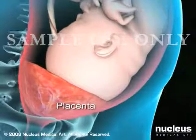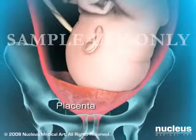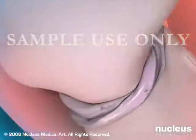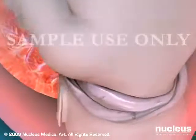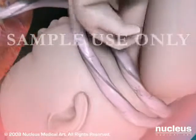Placenta previa occurs when a low-lying placenta partially or completely blocks the cervical opening. Fetal distress occurs whenever the health of the baby is in imminent danger, usually from inadequate blood flow through the placenta or umbilical cord.